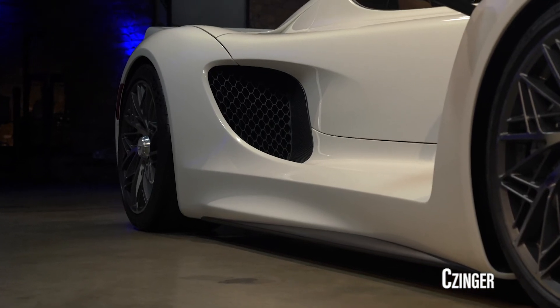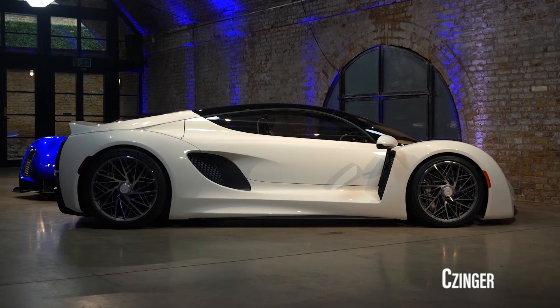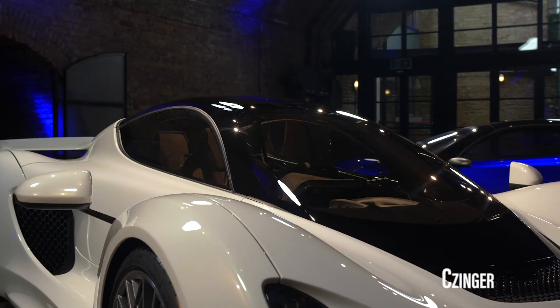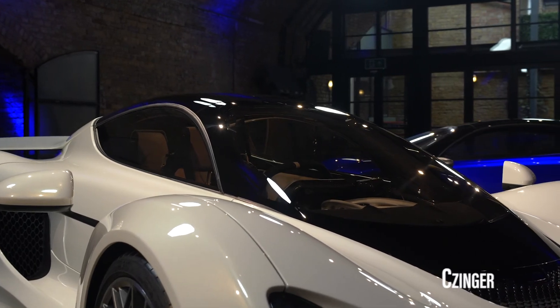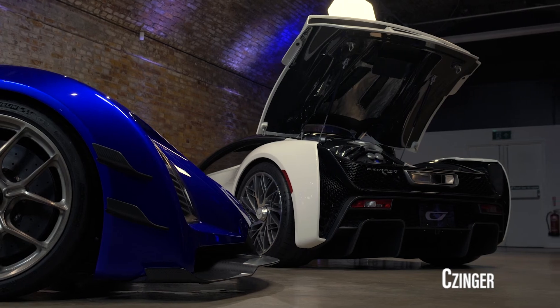It is being designed, built, and manufactured in Los Angeles. For those who are interested, dealer information is available on the company's website with deliveries starting in early 2023. Zinger only plans to make 80 cars annually at a cost of $2 million each.